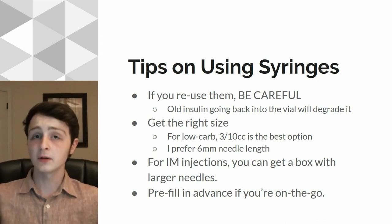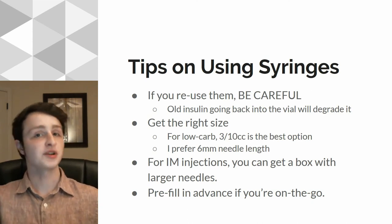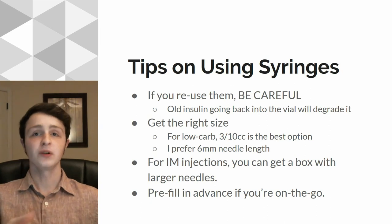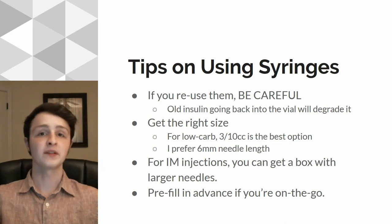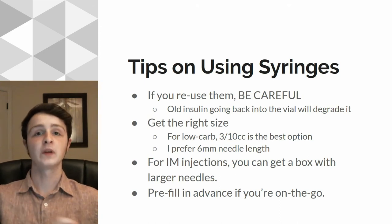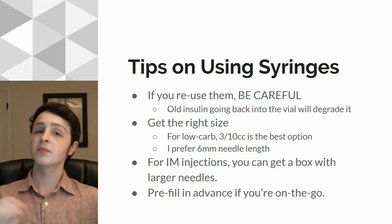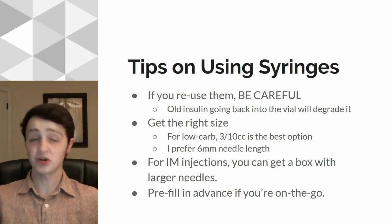If you go too long, you might end up hitting muscle, and that insulin is going to impact you much faster, which might be a good thing in some instances, like if you need to use R for corrections. But for the most part, you want to try to inject into fat. You might want to hit muscle on purpose — that is known as an intramuscular injection. You can use that to get the insulin running through your system much faster if you're doing a correction or you just need the insulin to work right now. You can get bigger needles for that, but I wouldn't recommend it for your day-to-day basal or bolus needs, especially your basal.